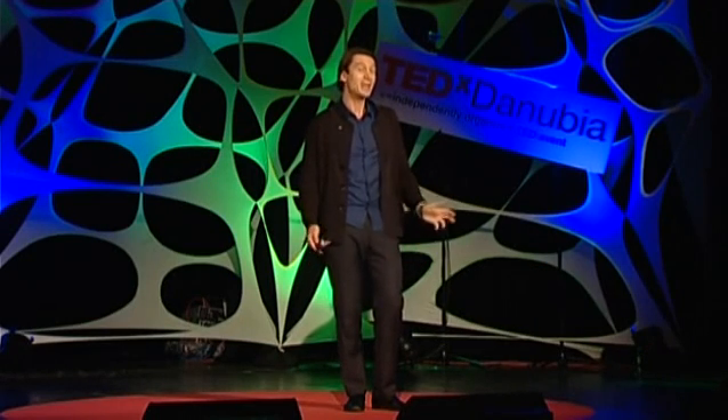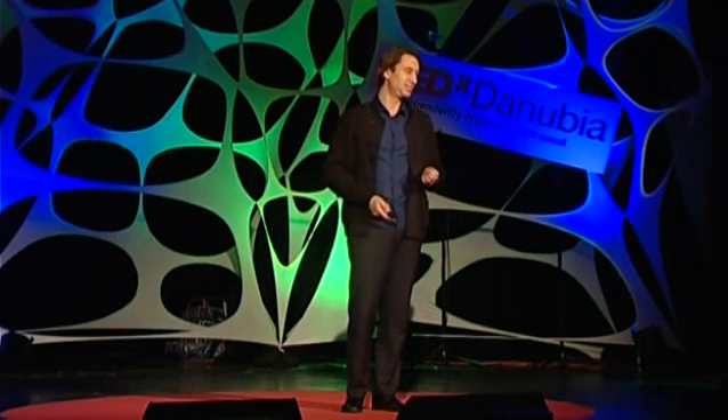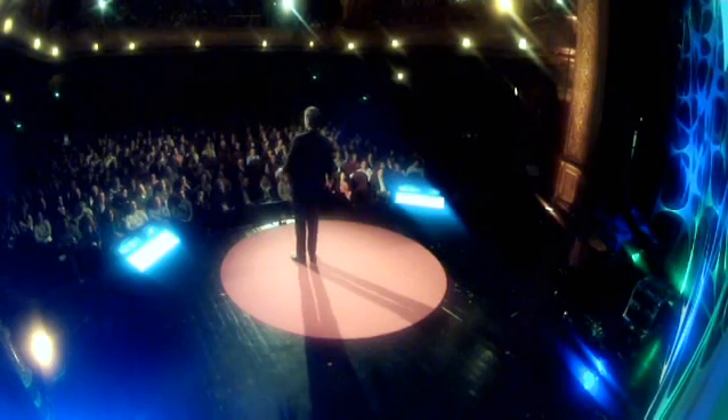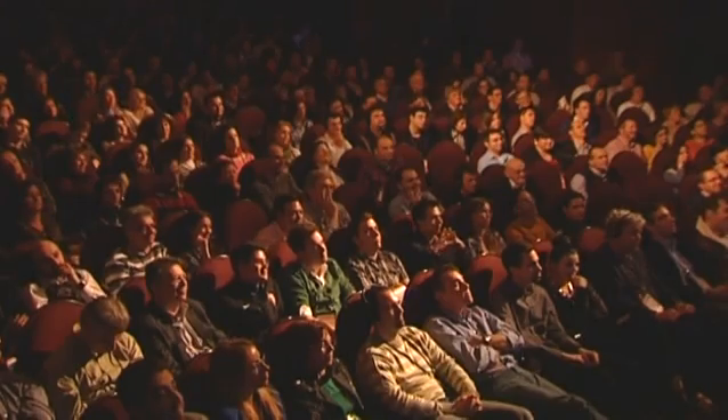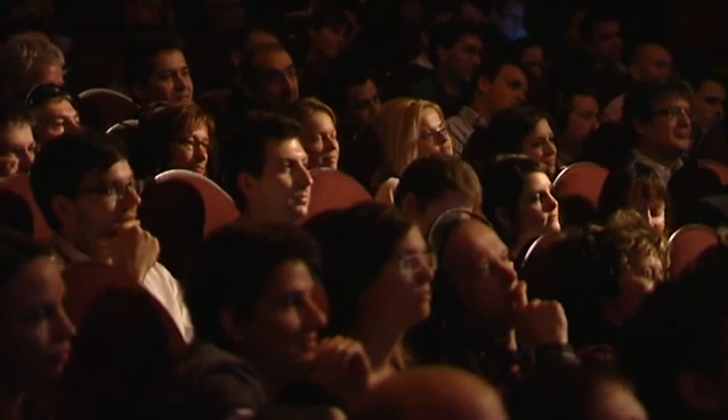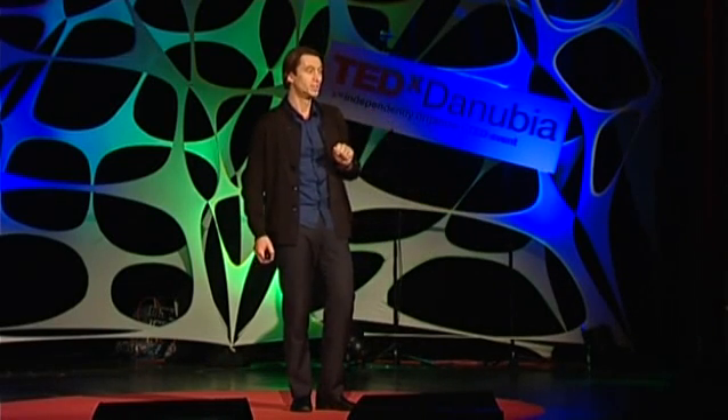One more example. Imagine I would have given this talk 200,000 years ago — I probably would have talked about cooking. When you look at an image of a barbecue today, you say it's going back to nature. However, once in human history, cooking was a revolutionary new idea. For the first time, we started extending our stomachs in the outer world and pre-digesting our food before eating. Without cooking, an average person today would have to eat about five kilos of raw food. Cooking allowed us to intake more calories in less time, which brought room to socialize more and to grow bigger brains.